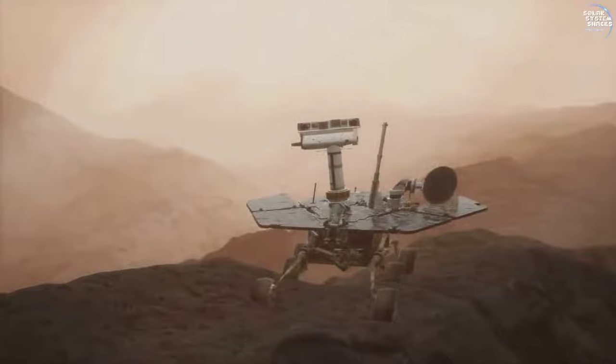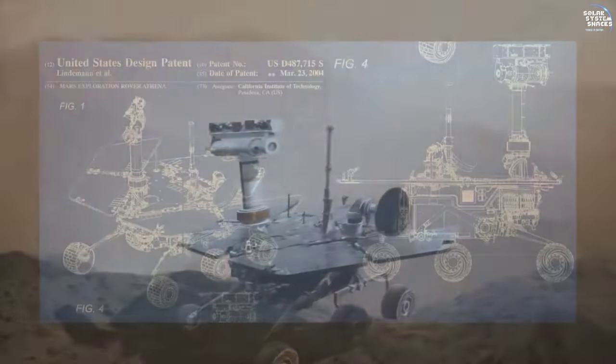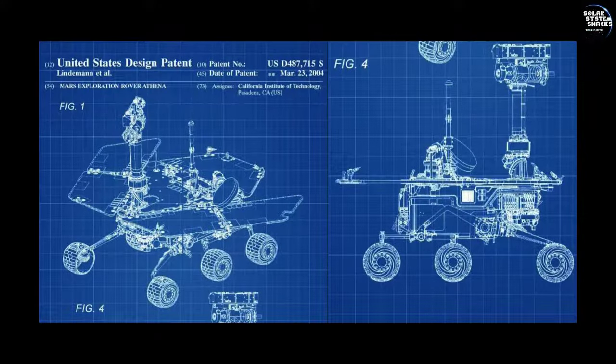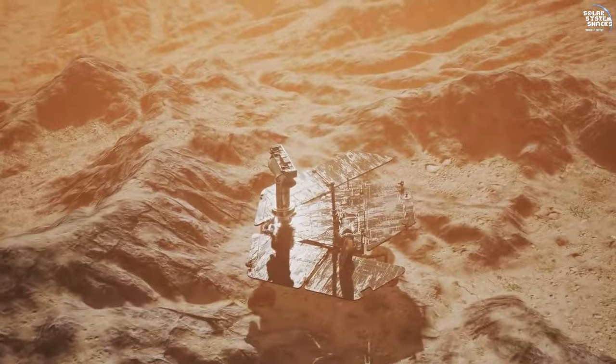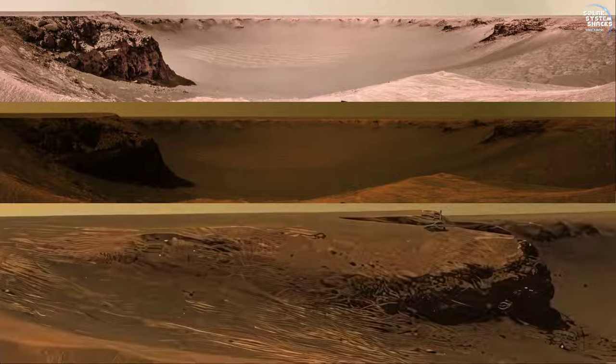Surpassing 14 years on Mars marked a significant technical achievement for Opportunity. The rover's longevity and consistent performance showcased the robustness of its design and engineering, contributing to its extensive scientific success. Opportunity's detailed exploration of Victoria Crater offered a glimpse into Mars' geological past. Analyzing the crater's layers, the rover uncovered evidence of ancient environmental conditions, further enriching our understanding of the planet's history and its potential for past habitability.